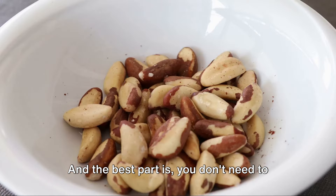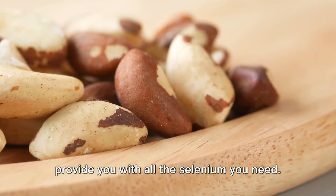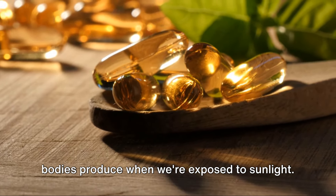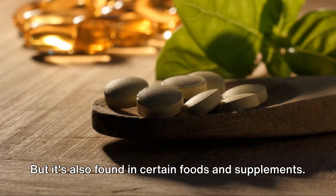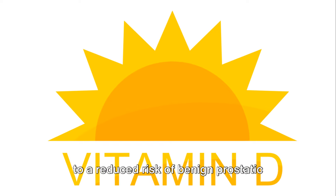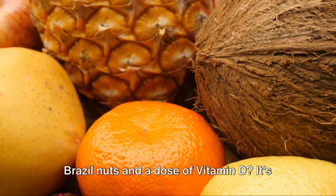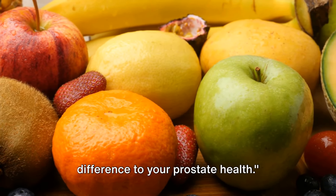The best part is you don't need to eat a lot of them to reap the benefits — just a couple of Brazil nuts a day can provide you with all the selenium you need. Now, let's turn our attention to vitamin D. Often referred to as the sunshine vitamin, vitamin D is produced when we're exposed to sunlight, but it's also found in certain foods and supplements. Vitamin D is crucial for maintaining healthy bones, and it's also been linked to a reduced risk of benign prostatic hyperplasia, a condition that can cause issues with urination.